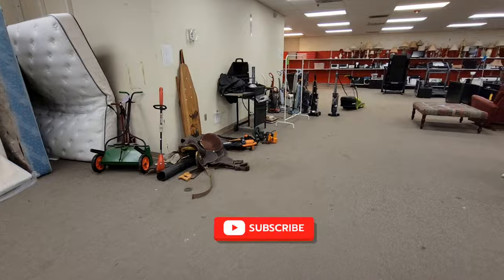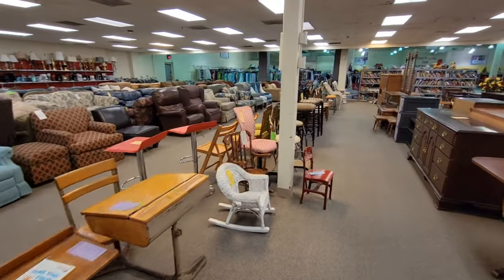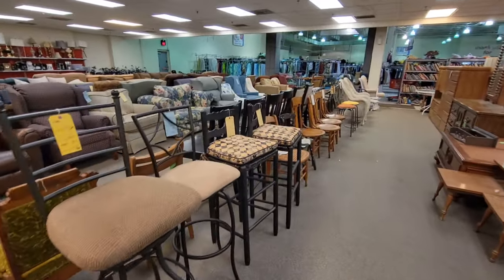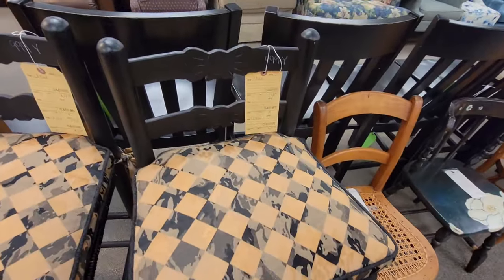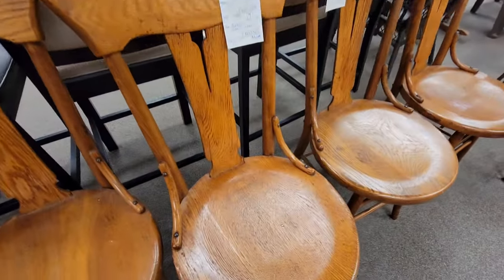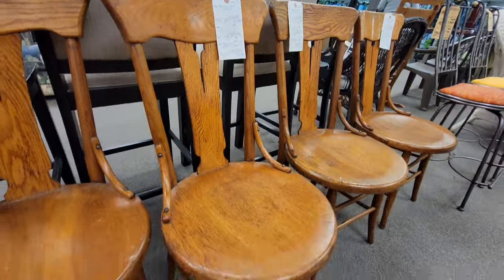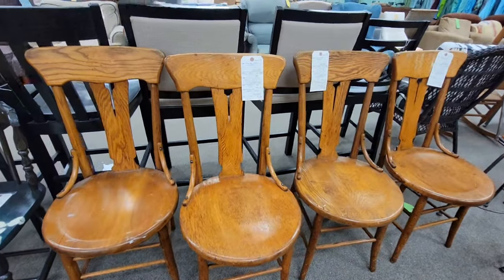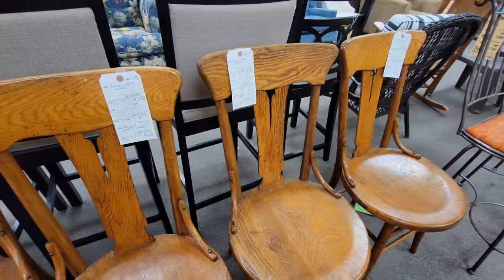I am looking for some bar stools for my kitchen — I need three. I did find some a few months ago at Savers and I loved them, but there were only two and I need three. So I am going to be on the lookout for those. There's a really bad upcycle. These oak chairs look very old. They are pretty sturdy — they are $15 a piece. Those would be really nice in an eat-in kitchen or a breakfast area.